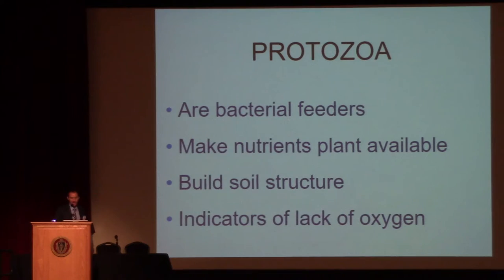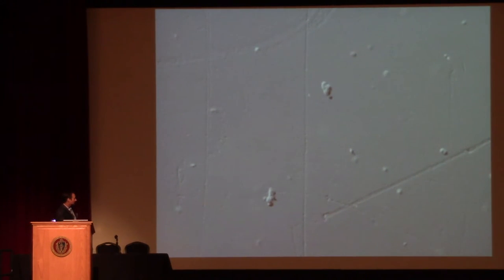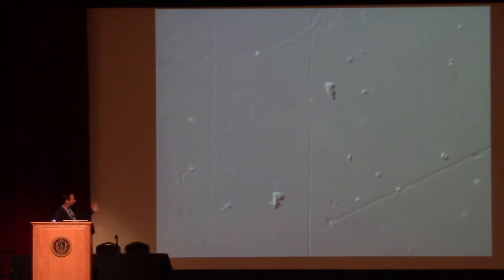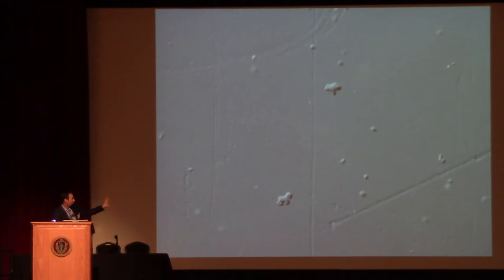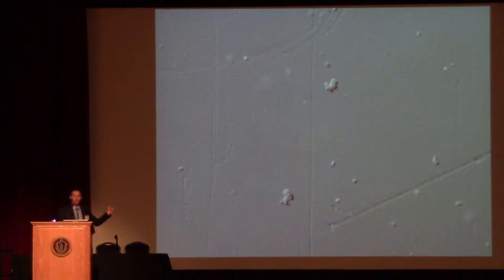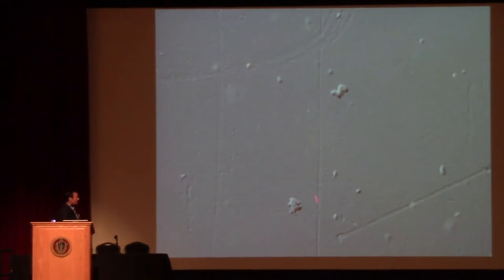Protozoa are also indicators of lack of oxygen. That's an amoeba — if you just watch the way the cytoplasm moves along the top of a microscope slide, you start to realize when these are in your soil they're feeding on bacteria and releasing nutrients into plant-available form. When your soil gets a little on the drier side, the way these guys are set up they can move along a physical surface very, very well. When your soil gets to field capacity or even on the dry side, these guys are still functioning to provide that steady stream of NPK and micronutrients to your plants.